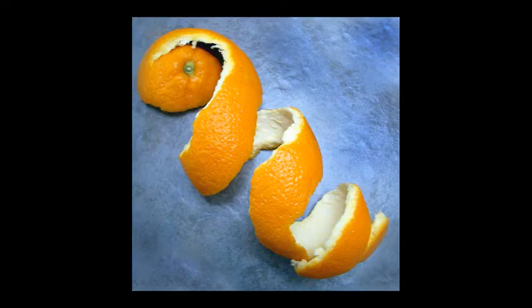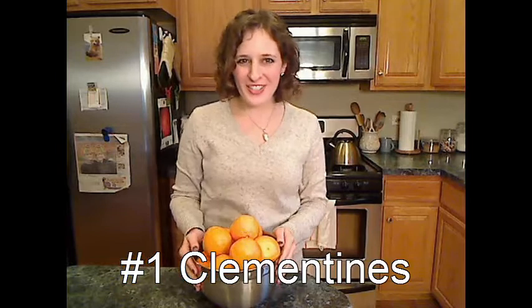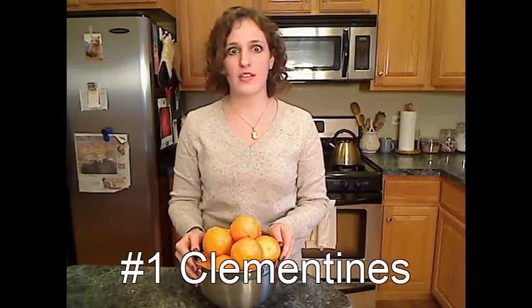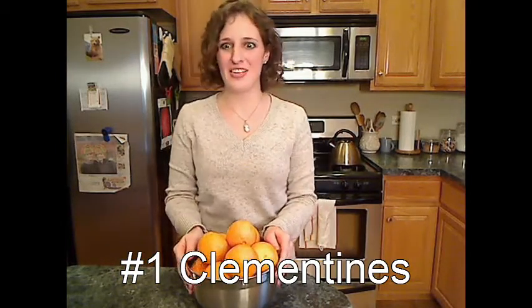And my number 1 is — drum roll please — clementines. These sweet and juicy little treats always show up in the grocery store around the holidays, so stock up. I can seriously eat like three of these in one sitting. And look at the color — it makes me so happy. I could do a happy dance.